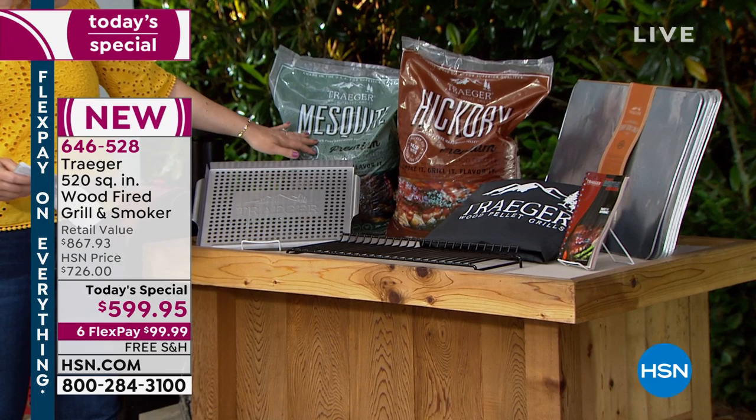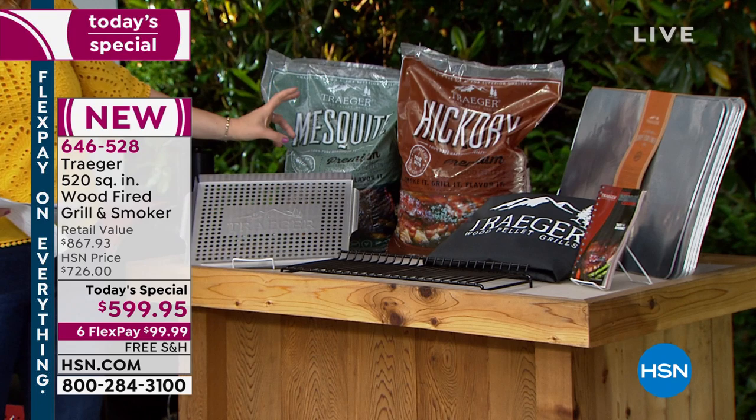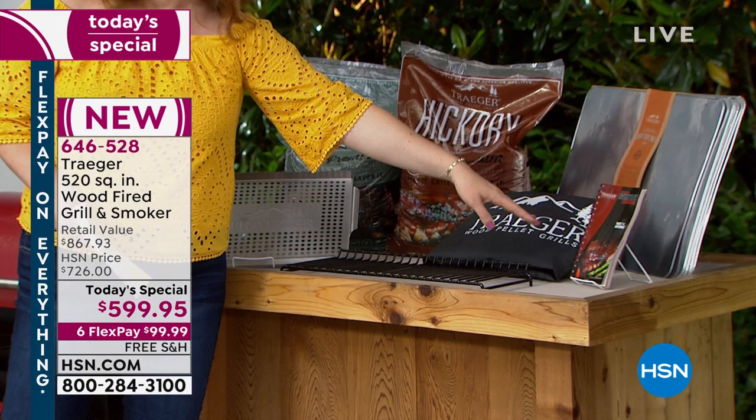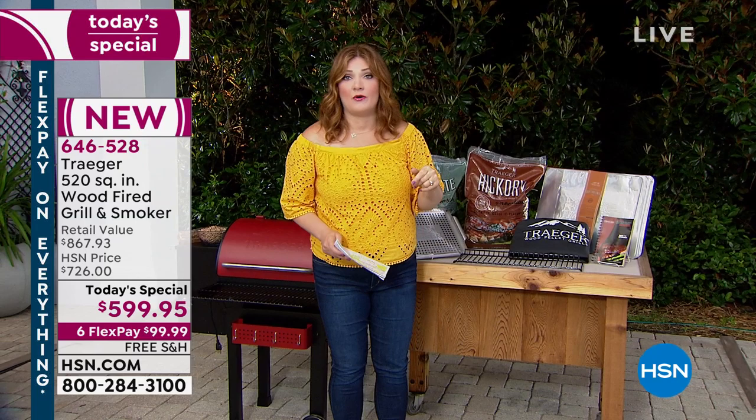You'll get two 20-pound bags of pellets that will last quite a long time — mesquite and hickory, 100% pure hardwood pellets. That's how you infuse flavor. This exclusive configuration also includes the 103-page cookbook. Six flexible payments of $99.99, plus free shipping and handling — an almost $80 savings.